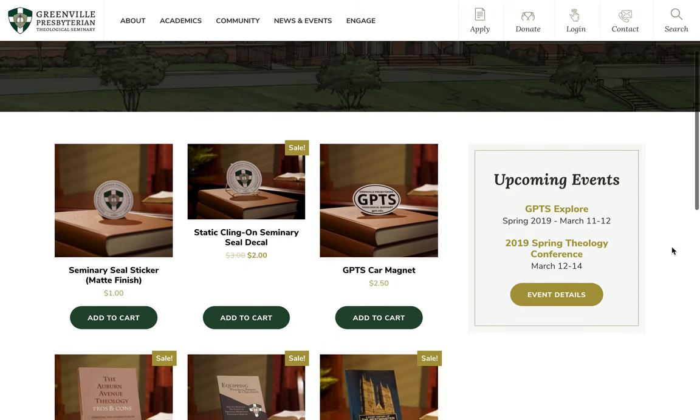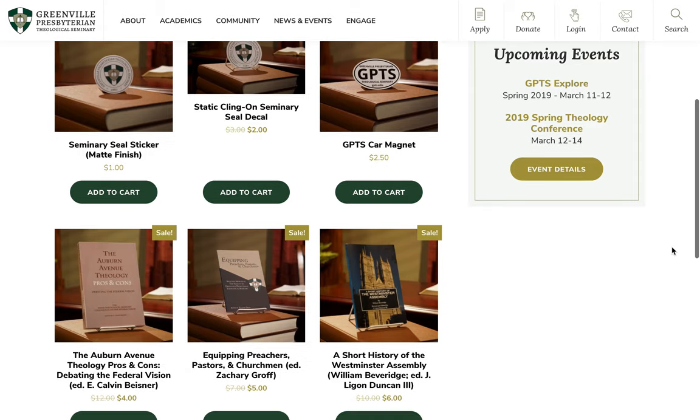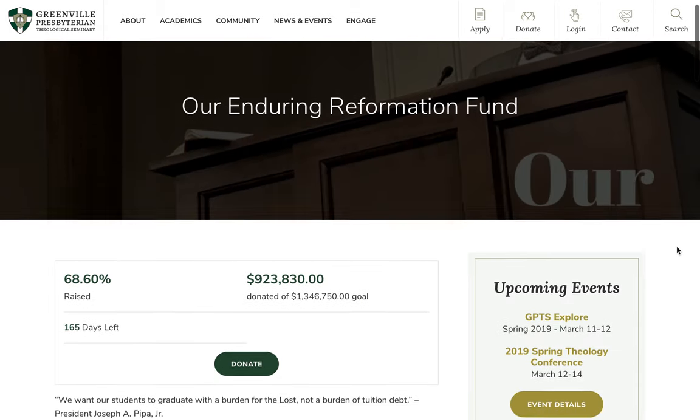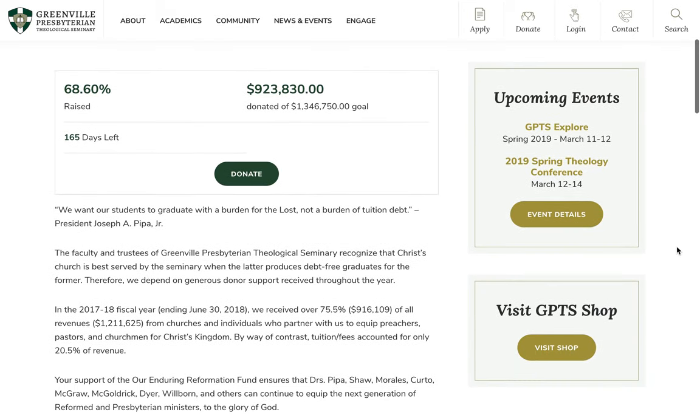The shop is an e-commerce store that sells products such as books, stickers, and magnets. There are several funds which donors can choose to donate to online.